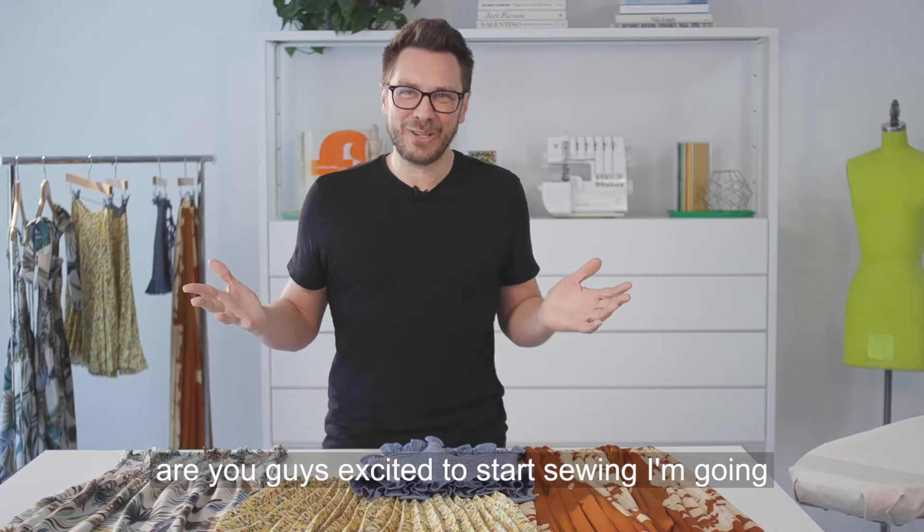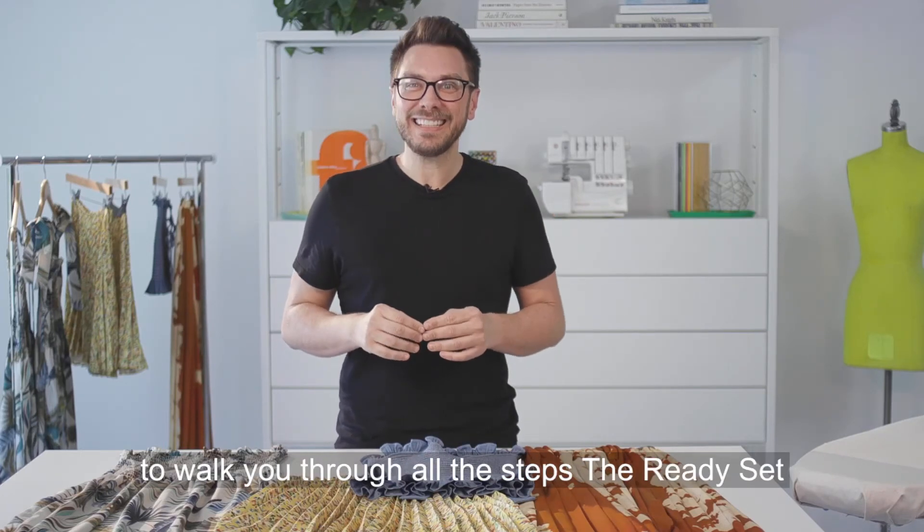So are you guys excited to start sewing? I'm going to walk you through all the steps. Thready, set, go.